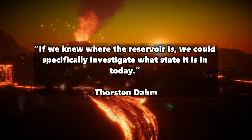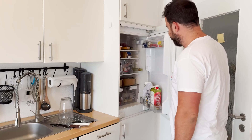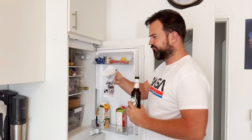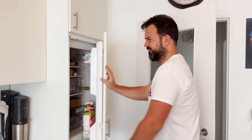Dam explains: if we knew where the reservoir is, we could specifically investigate what state it is in today. In any case, the measurements were completed at the beginning of September 2023 and the data is now being analyzed in detail. The results of the experiment will be made available after the evaluation, and I will report back as soon as we know more.